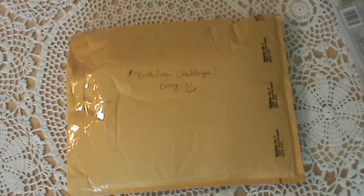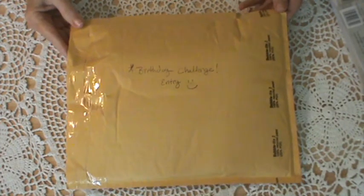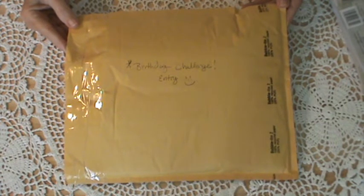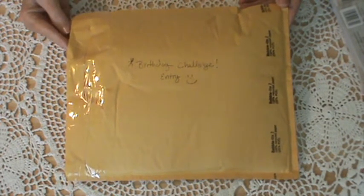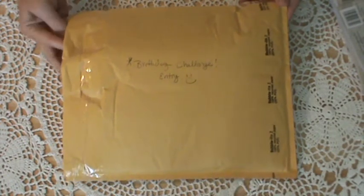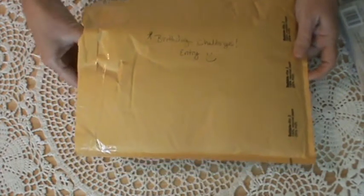Hello everyone. I got the first entry for my birthday challenge and this comes from Tina Kappa. It actually came Thursday or Friday — Friday, I guess — but I was out of town. So I'm going to open it now. I haven't looked inside, I only opened it, so we'll look together to see what Tina sent.